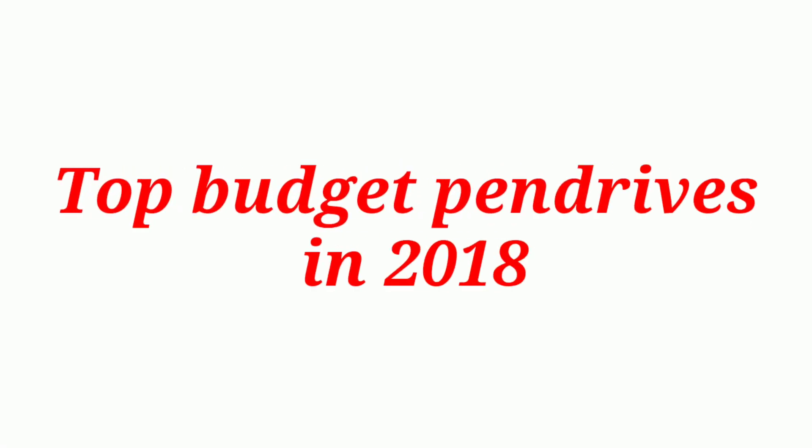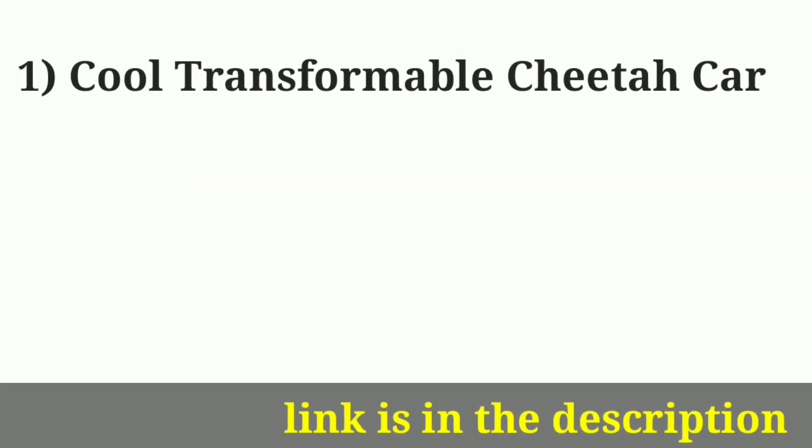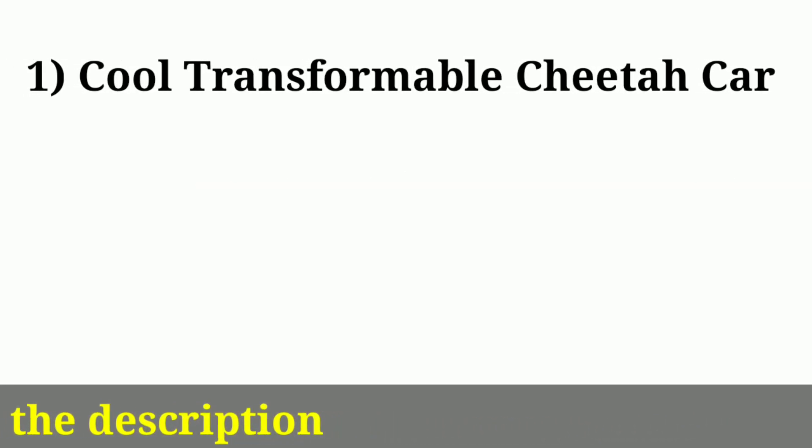Top budget pendrives in 2018 which are available online. The link is given in the description, you can go and purchase from there.